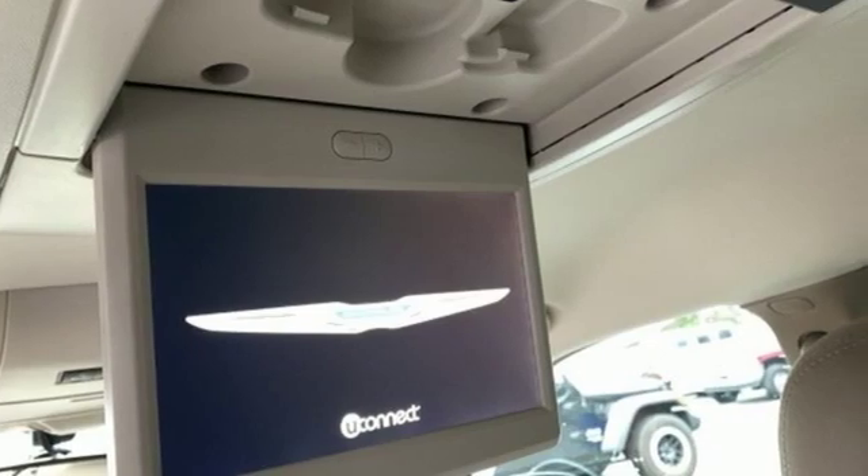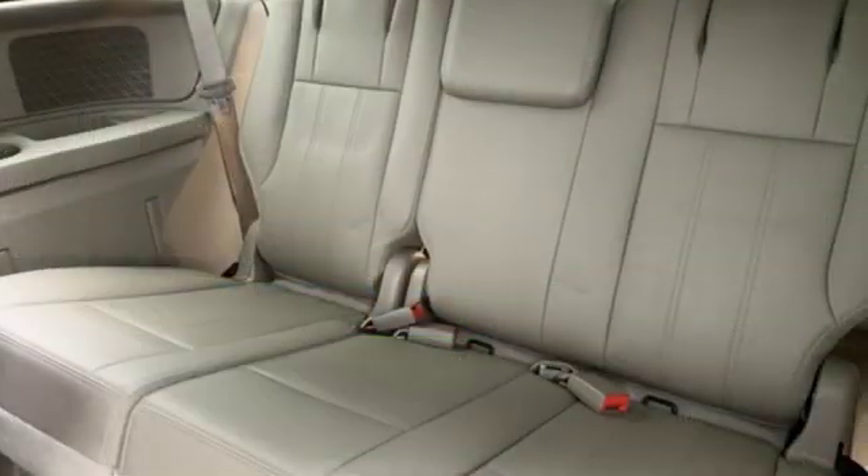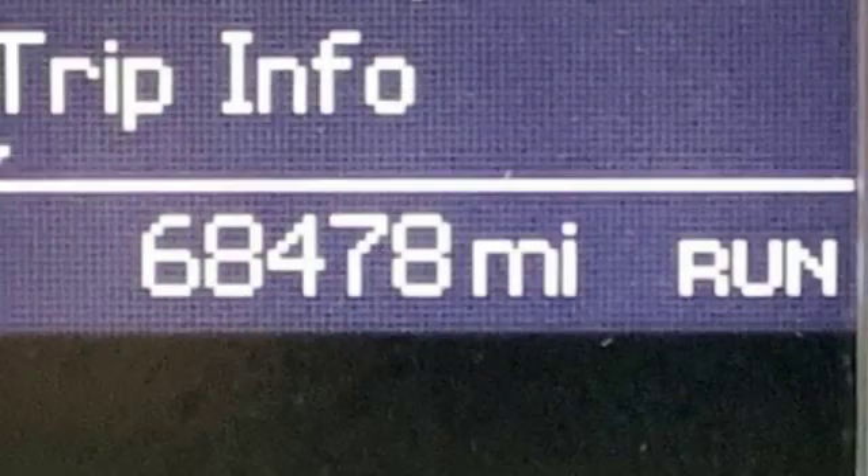Features include streaming audio, power heated mirrors, heated leather bucket seats, rear parking sensors, doors and push button start proximity key.